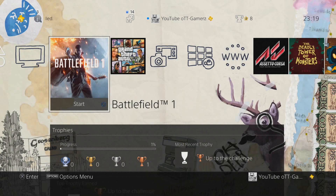Oh goody, I've just returned from shopping with the latest, greatest video game for the PlayStation 4. Let's stick it into the console and get started.